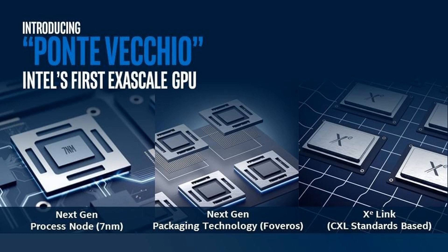Intel has revealed new information about its graphics architecture at the company's HPC Developer Conference in Denver, Colorado, ahead of the Supercomputing 2019 event. We already know a few details about Intel's gaming-focused GPUs, which you can read more about in this preview.